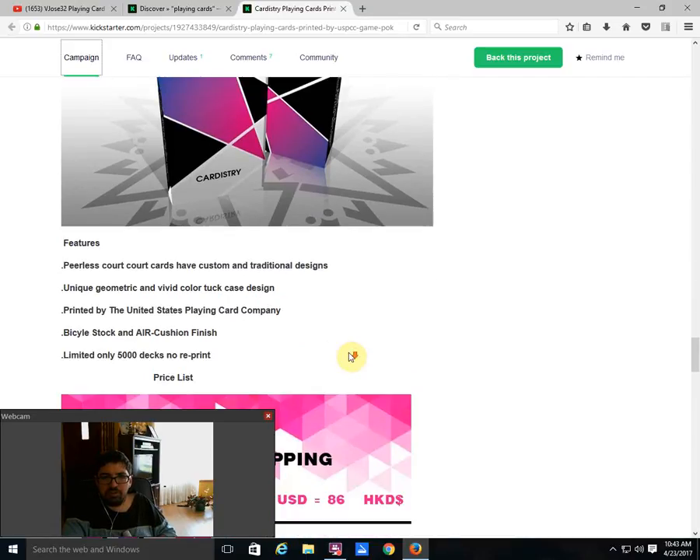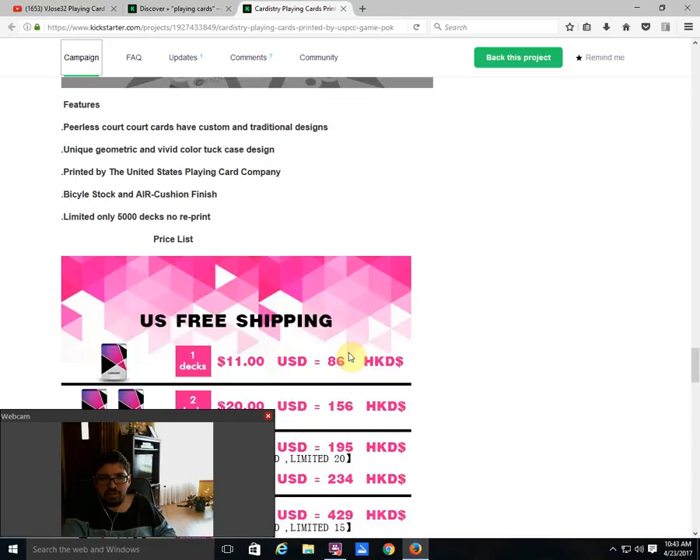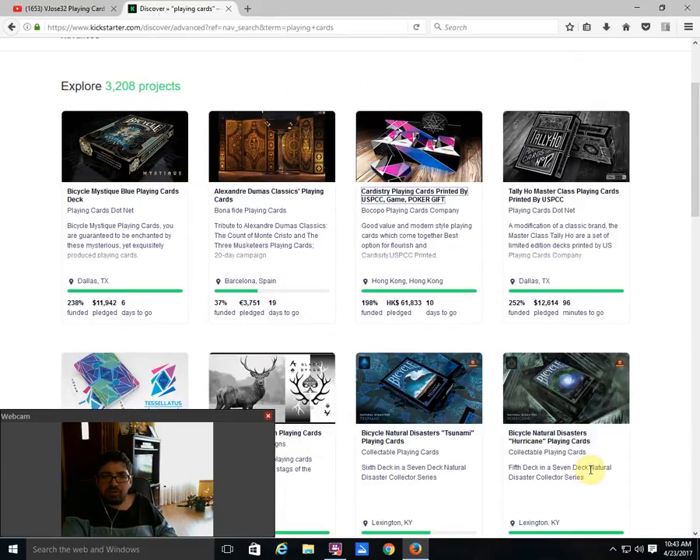5,000 will be produced on USBC bicycle stock with air custom finish, as are all Bokobo playing cards. That is the Tallyho Masterclass playing cards — it's funded with 96 minutes to go. By the time this video is up, it will be done.